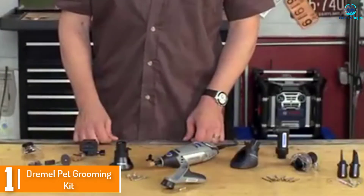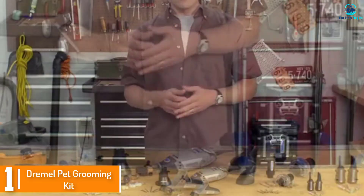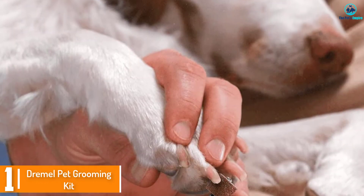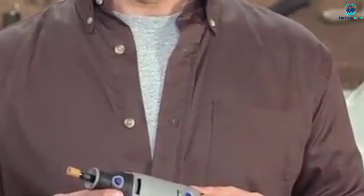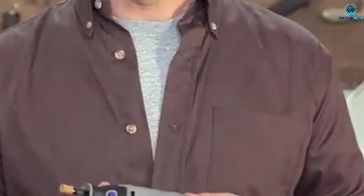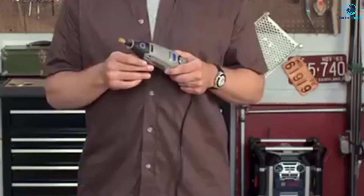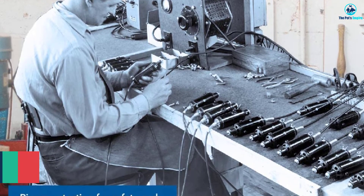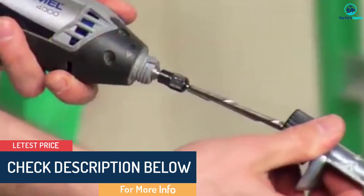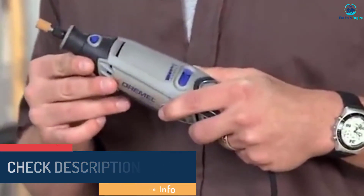And finally at number 1, we have the Dremel Pet Grooming Kit. This is an essential part of any do-it-yourself dog grooming kit. Pet owners can make it easy to trim their dog's nails with Dremel's 7300. This rotary sanding tool is a compact, safe, and effective alternative to clipping a dog's nails. It has two rotary speeds adjustable between high and low for precision control to suit your pet's comfort level. When it comes to dog grooming supplies, you want something that won't hurt your Fido. Dremel gently grinds long, hard dog nails, so there's no over-trimming or accidentally hurting paws.